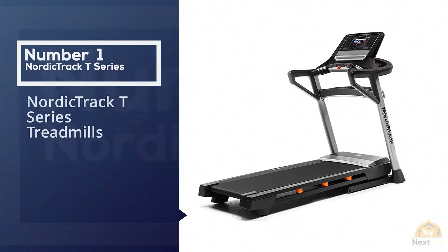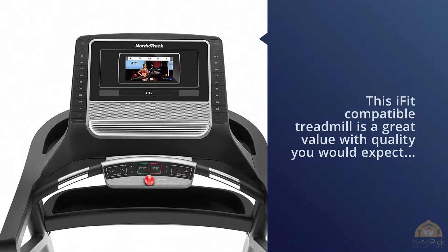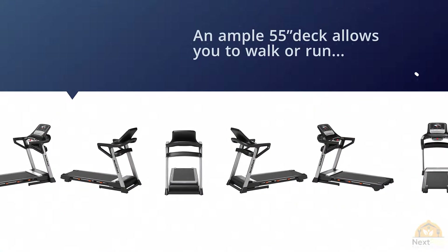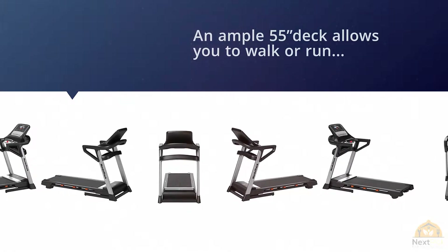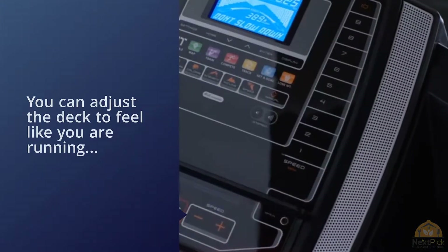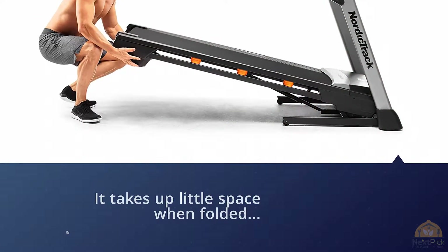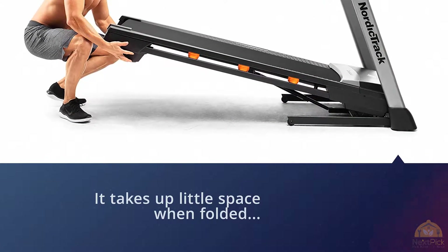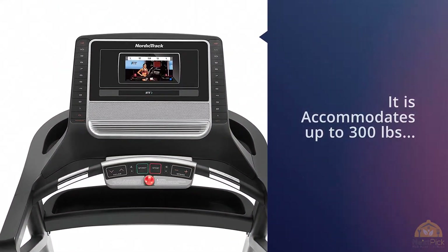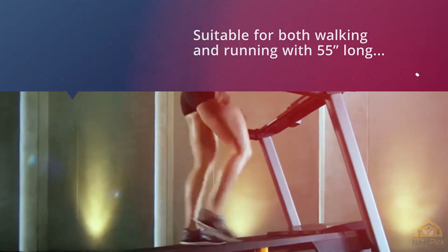Number one, most popular: NordicTrack T-Series Treadmills. This iFit-compatible treadmill is a great value with the quality you'd expect from NordicTrack at a price you'd see on a no-name brand. An ample 55-inch deck allows you to walk or run. You can adjust the deck to feel like you're running on the road or dial it up for a more shock-absorbing ride. It accommodates up to 300 lbs, suitable for both walking and running, with an adjustable shock-absorbing system for firmer or softer rides.